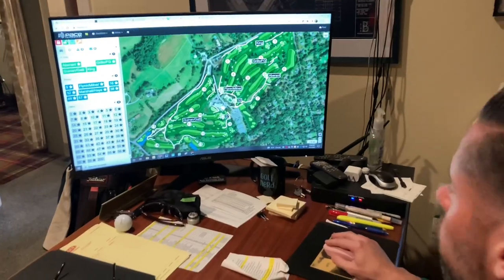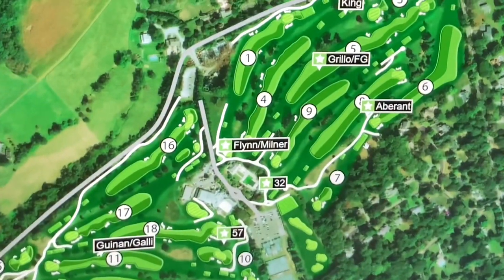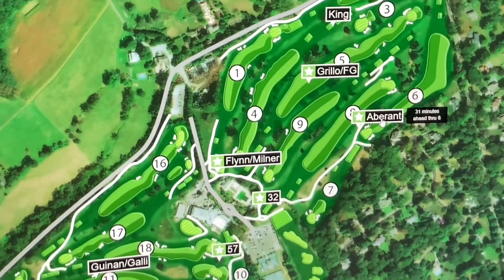A useful feature of the new carts is live tracking and pace of play. As you can see, Tina is 31 minutes ahead through six holes.